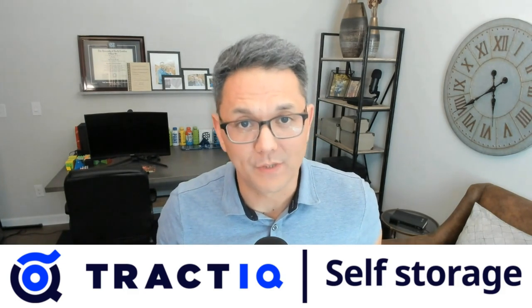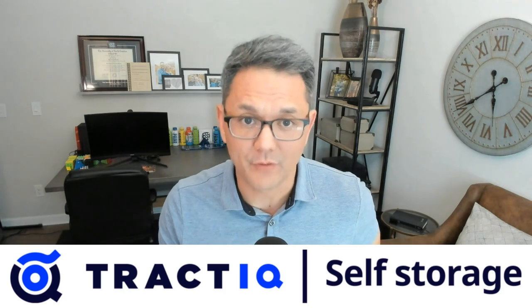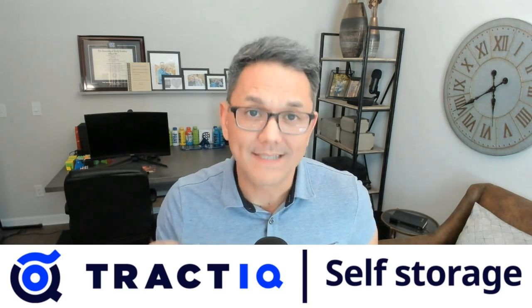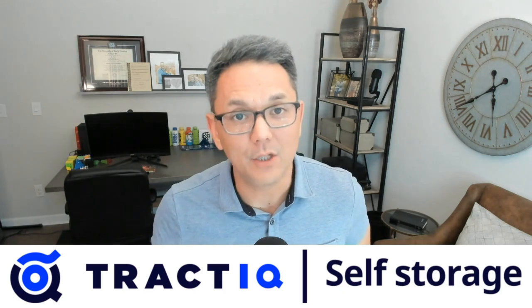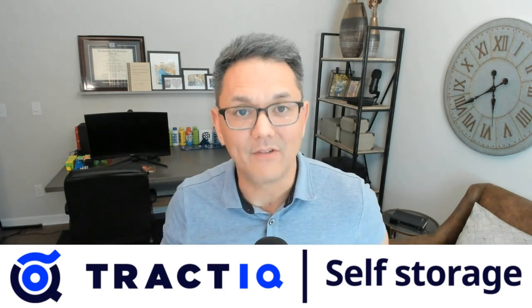If you want to identify, analyze, and invest in the best self-storage deals out there, then you need quality data. Tracked IQ provides accurate, transparent, and vital information for over 57,000 self-storage facilities and 4,000 storage development sites. What sets Tracked IQ apart is their comprehensive data on 70,000 residential and 200,000 commercial construction projects across the U.S., along with traffic counts, flood zone maps, and much more. See why the most sophisticated investors in the industry use Tracked IQ for their underwriting. Visit tractiq.com/Chris to book a demo today and save 10% on your subscription.